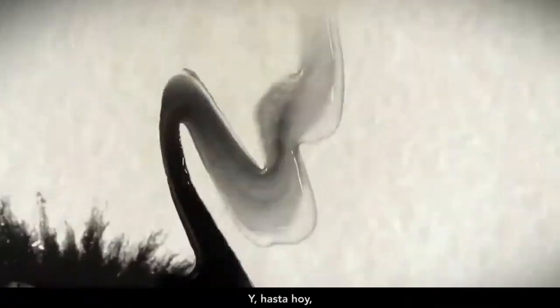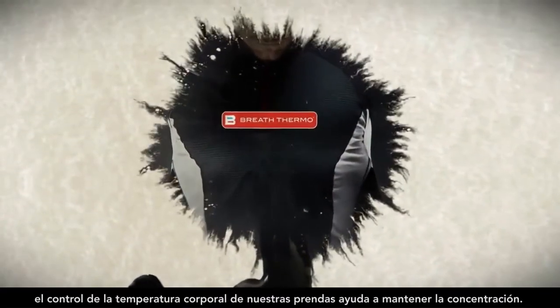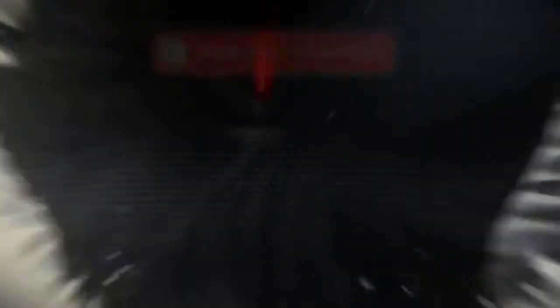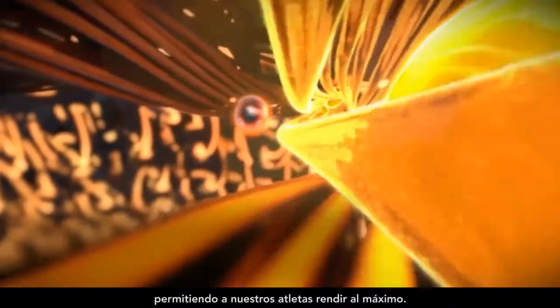And in the moment, our power's climate control keeps minds focused. Breath Thermo Fiber generates heat from body vapor, allowing our athletes to perform at their optimum.